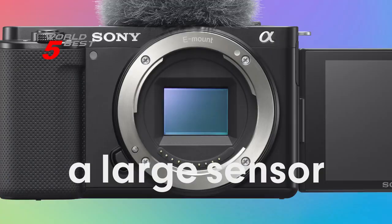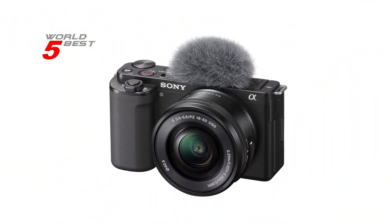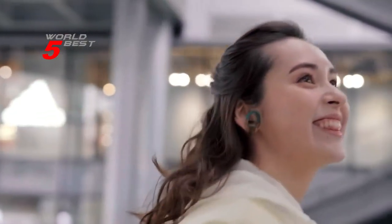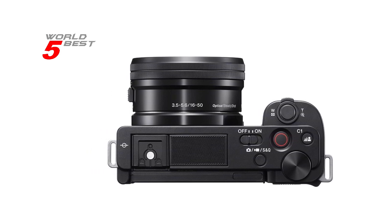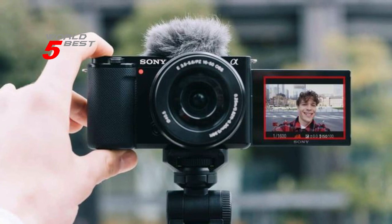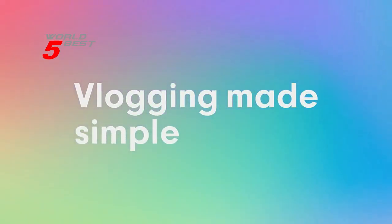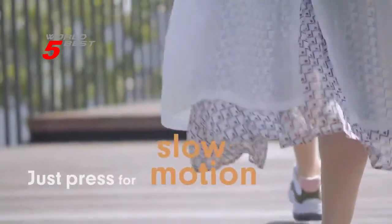One of the standout features of this camera is its product showcase setting. This setting transitions focus from face to object, which is perfect for product reviews or unboxings. You can also use the background defocus button to instantly toggle the defocus effect on or off. The Sony Alpha ZV-E10 also has a directional 3-capsule mic and windscreen, which means that your audio will sound great even in windy conditions. You can easily live stream with a single USB cable and no extra hardware or software. Overall, the Sony Alpha ZV-E10 is a great camera for content creators who want to take their videos to the next level.